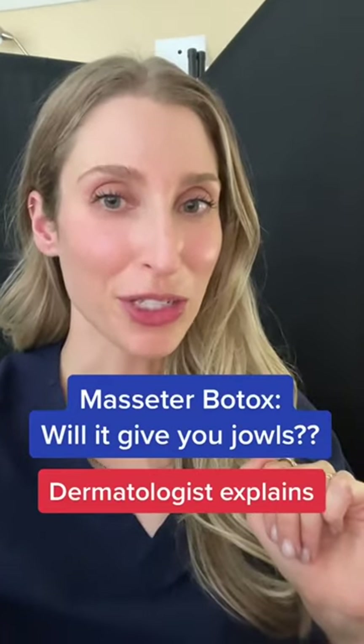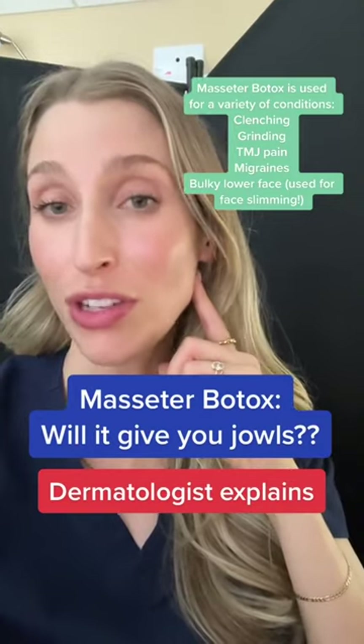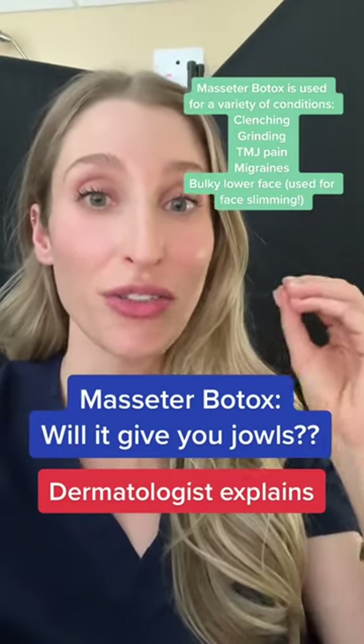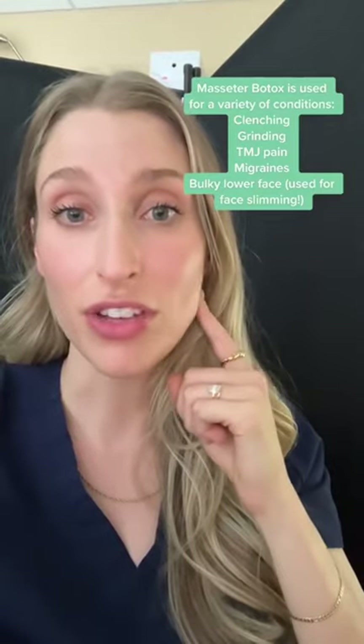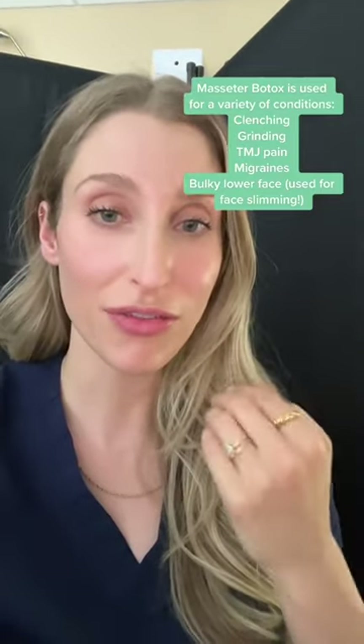Board-certified medical and cosmetic dermatologist here. I inject a lot of masseters with Botox to help with clenching, grinding, even headaches, and just facial slimming — because if you inject this muscle with Botox, it slims the face.